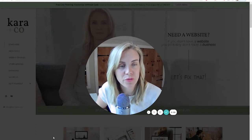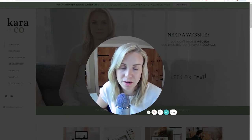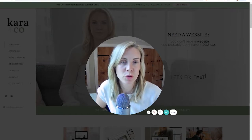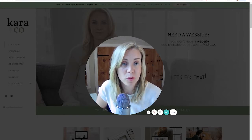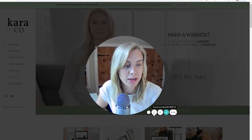Hey there, Kara from Karen Co. Creative here. We do both done-for-you and DIY for websites and all things online business. Today I just wanted to chat about Squarespace. We've been doing some Squarespace videos lately and I wanted to step back, in case you haven't started a website yet, and go over why Squarespace might be the best choice if you are starting out, especially if you're planning to DIY your site.